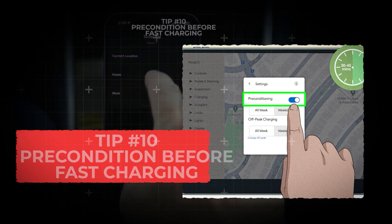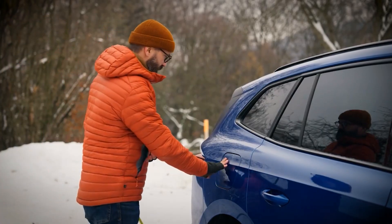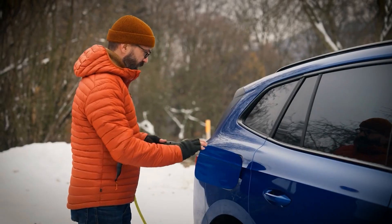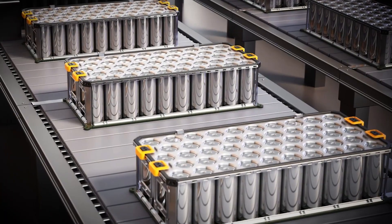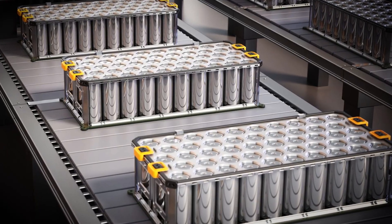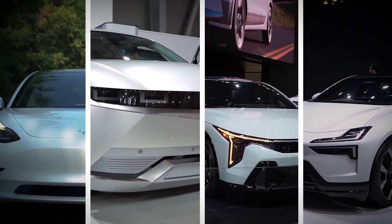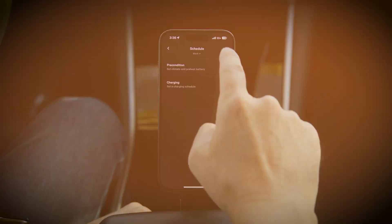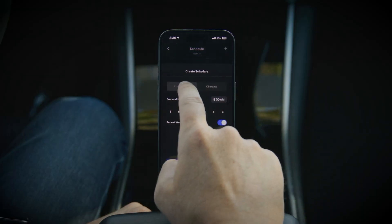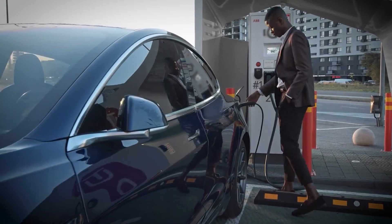Tip number 10: Precondition before fast charging. When it's cold — basically anything below about 10 degrees Celsius — your EV battery takes longer to charge. Cold cells resist current, meaning you're stuck waiting. Most modern EVs like Tesla, Hyundai, Kia, and Polestar have a feature that warms the battery when you navigate to a charger. This preconditioning process gets your battery to the perfect temperature before you arrive, cutting your charging time almost in half.